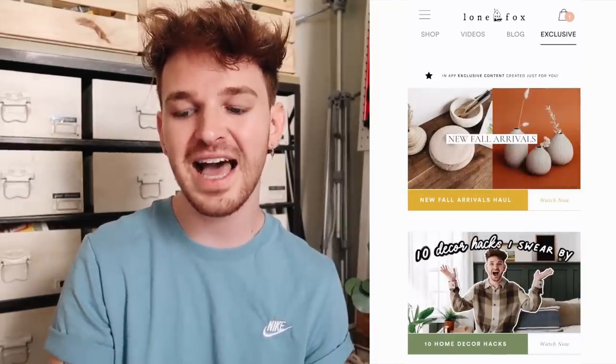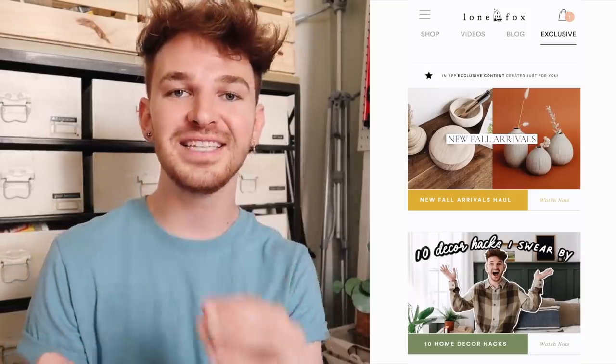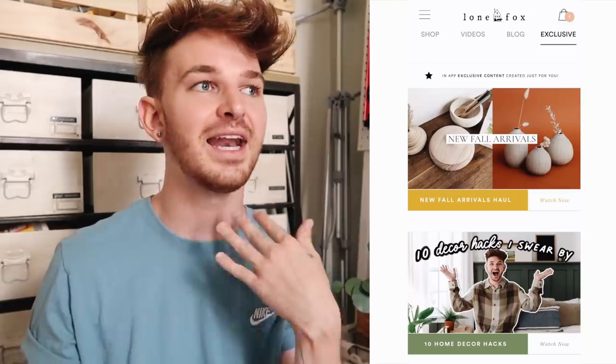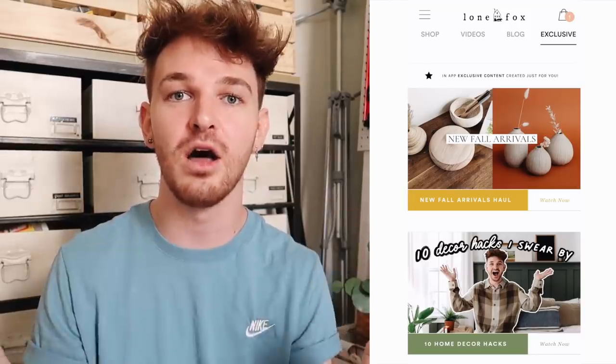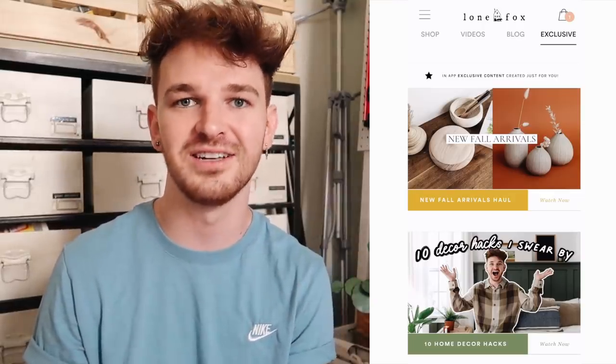The Exclusive tab is super exciting. There's a video I'm uploading today that replaces what's currently there. It is actually the full makeover of this entire studio room - I had never planned on filming the makeover process, but I started filming little bits here and there and combined it into an exclusive video only available on the app. I still want to make clear that I'm absolutely not stopping uploads on my channel - any additional content will live on the app so you have extra stuff to look at. The app is basically a one-stop shop for everything Lone Fox.